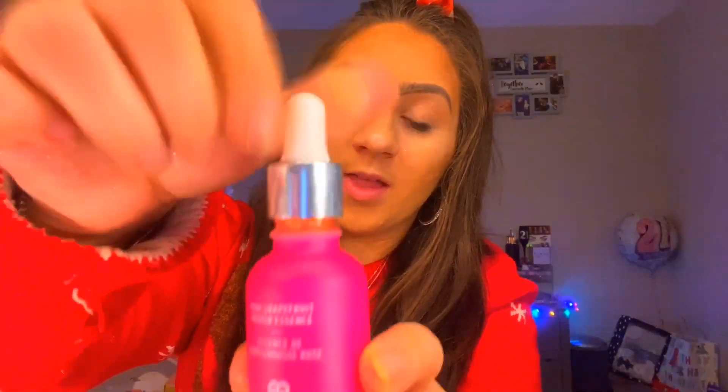The next thing I have is the Nip and Fab pink grapefruit primer. This is what it looks like — it honestly looks so nice and it smells amazing.